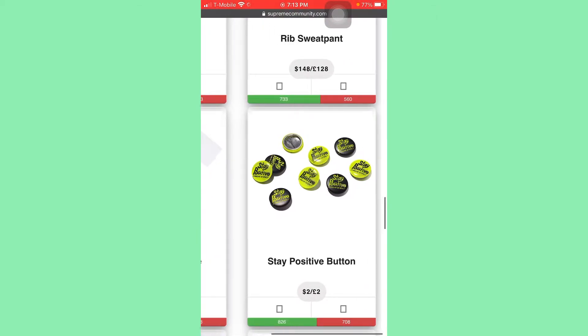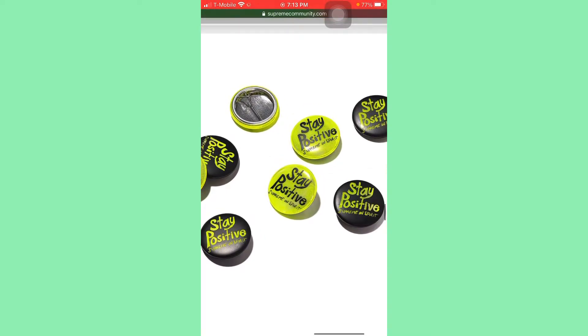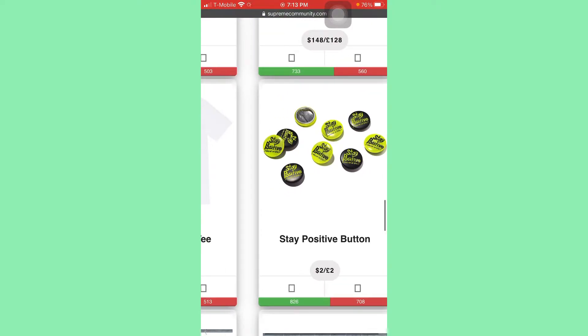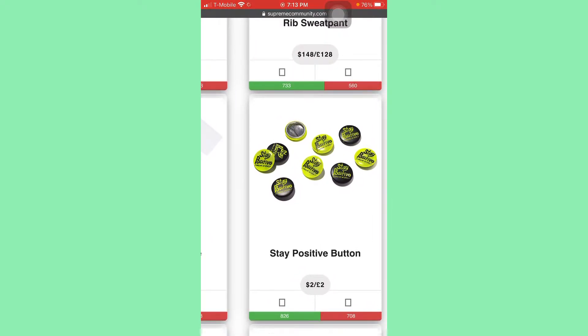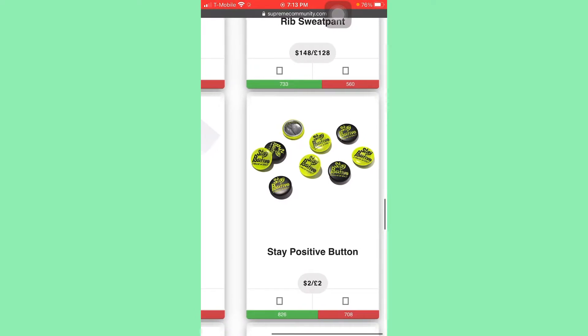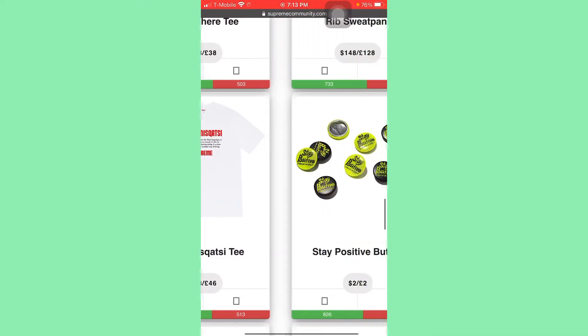Here we got Stay Positive buttons — this is going to be a backup item. This is really nice. Supreme in spirit. Stay positive. We got the neon one and we have the black one. I don't know if it's going to come in a double or be sold separately. Sitting at $2 is really good. You can sell these babies anywhere from $16 to even $30 max. That's what I usually sell my buttons at, and all that stuff usually sells around that price. So that's definitely a grab.